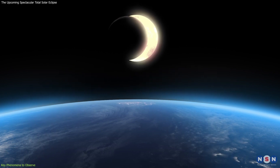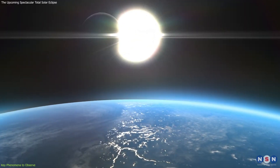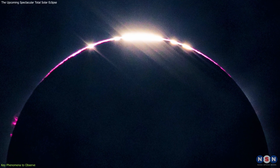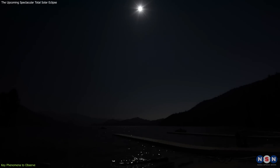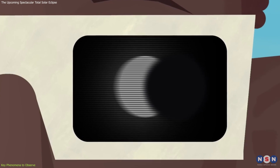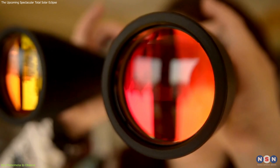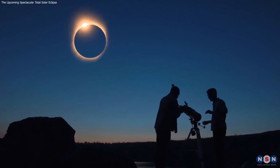As totality ends, you'll witness the reverse of the phenomena you saw at the beginning. The diamond ring will reappear, Bailey's beads will dance along the Moon's edge, and the world will gradually return to daylight. Throughout these stages, it's important to observe safely. Use your eclipse glasses during the partial phases, and only remove them during the brief period of totality. If you're using binoculars or a telescope, make sure they're equipped with solar filters.